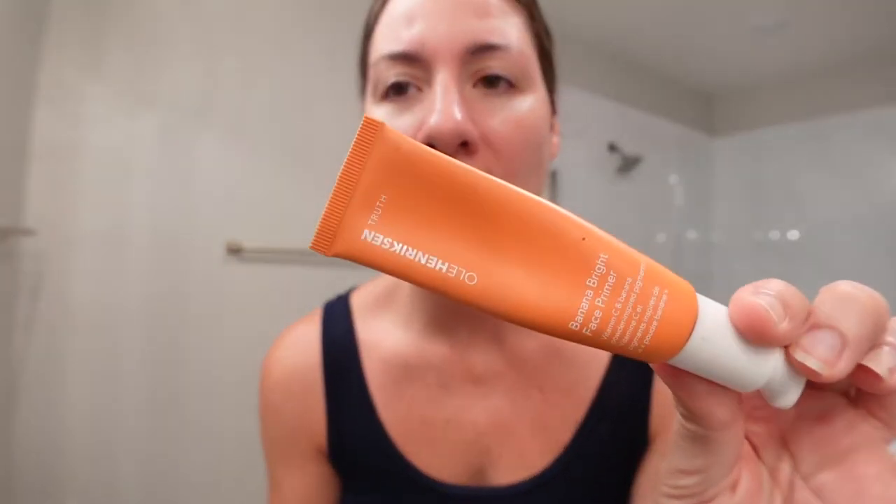Next I'm going to use the Ola Henriksen Banana Bright Face Primer — I've used it before. Just a little bit, and I pull it all the way down my face. I really like Ola Henriksen products; I've used them for quite a few years, ever since I started using Bare Minerals when I worked at a salon. We sold a lot of Ola Henriksen and Bare Minerals there, so that's how I was first introduced to both.